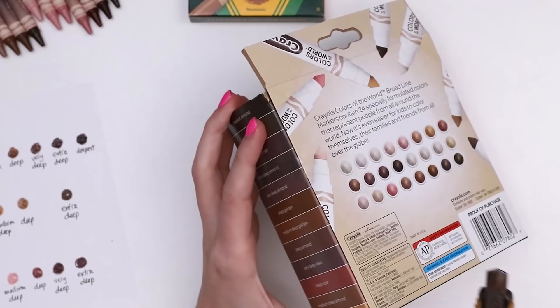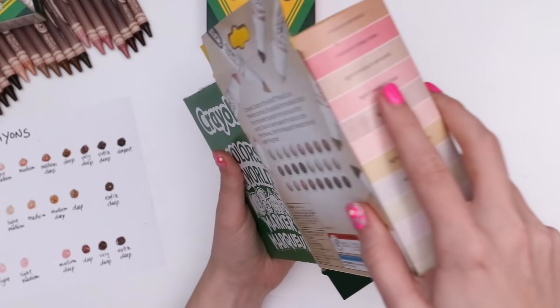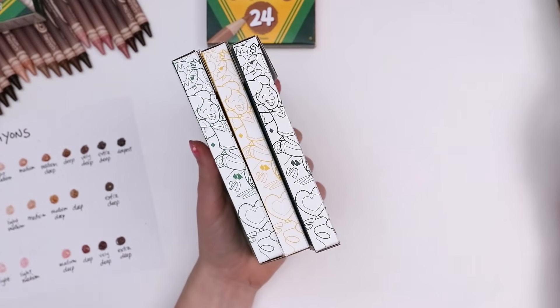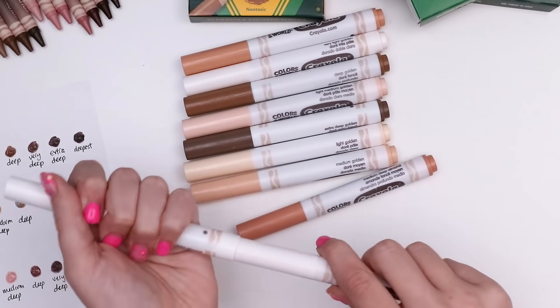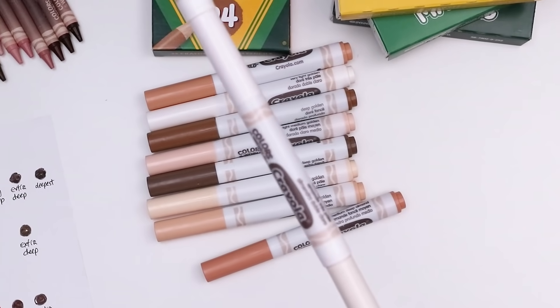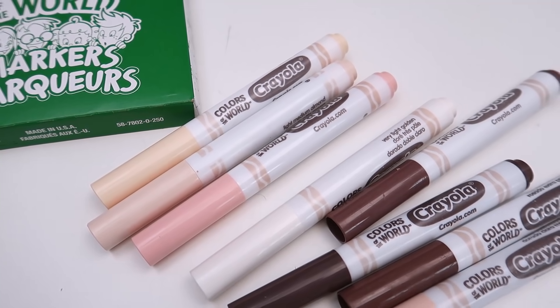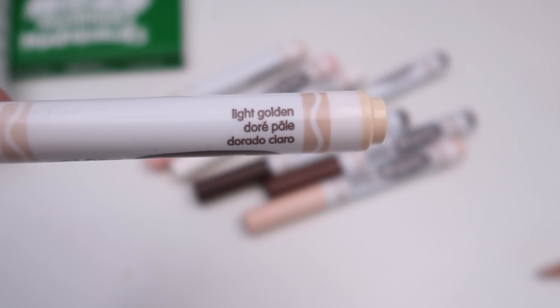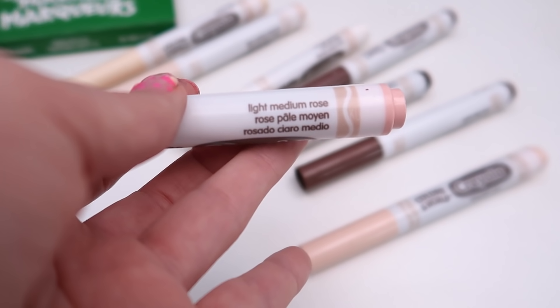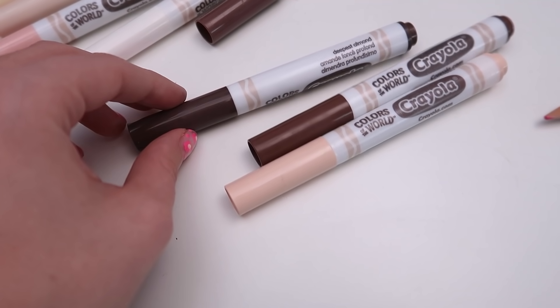These are taped — no match for my knife. The markers are separated inside their box into three separate smaller boxes, each with eight markers inside. Their markers do not have the same fun gradient that the crayons do. They swapped that out for the classic white barrel with a light beige Crayola design, and their usual matching cap and bottom.